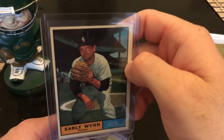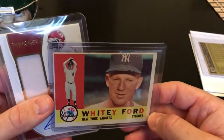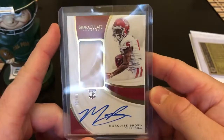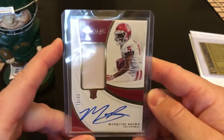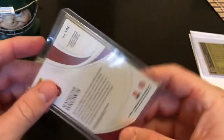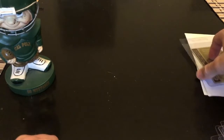Early Wynn — we saw one of his cards earlier. Not the best centering but pretty sharp nonetheless. Whitey Ford — centering issues top to bottom and left to right, but a sharp card. One more football card: Marquise Hollywood Brown, one of his rookie cards, on-card auto. He's been doing great things on the Ravens this year. I picked this up at auction for about 25 bucks.